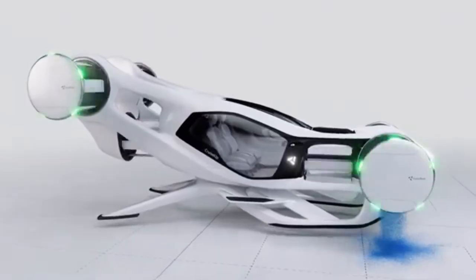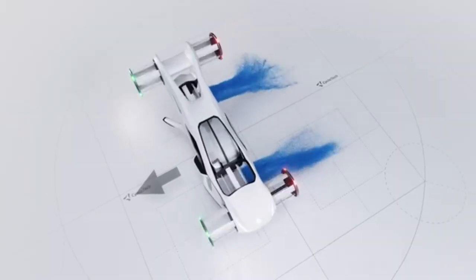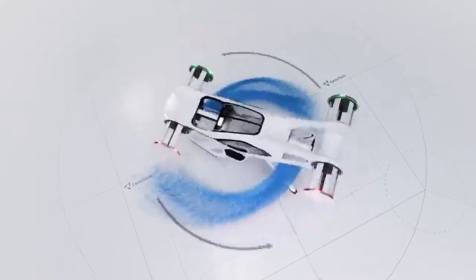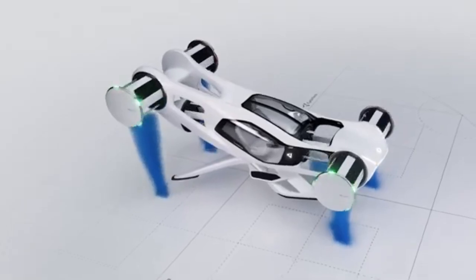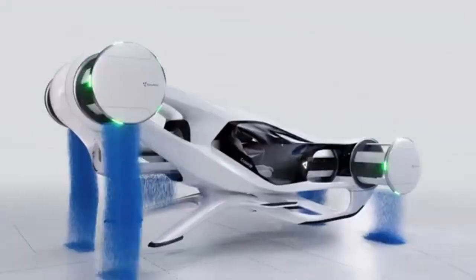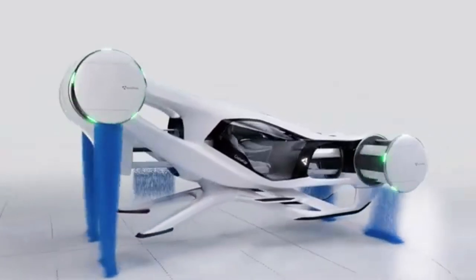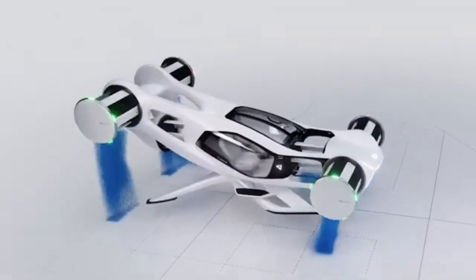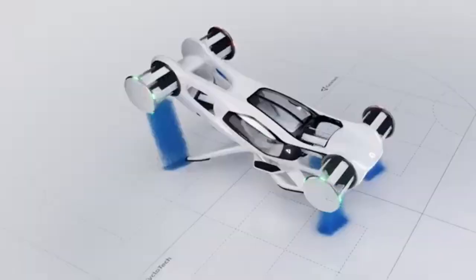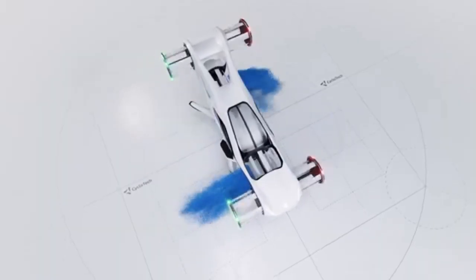When people imagine flying cars, they often picture something dramatic — maybe wings that fold out or giant spinning propellers. But Cyclotech is taking a completely different approach, and it might just be the most practical flying car design we've seen yet. Introducing the Cyclotech Cruise Up: a two-seat electric flying vehicle powered by cyclo-rotor technology, a propulsion system straight out of the future.